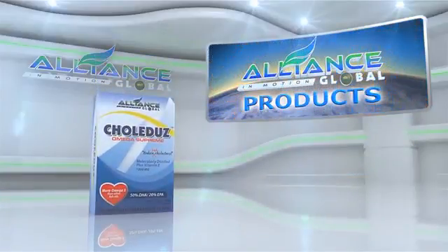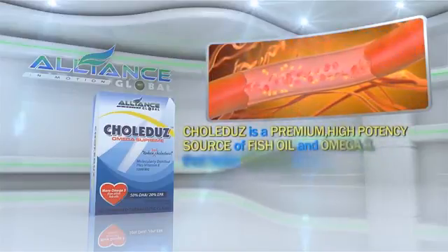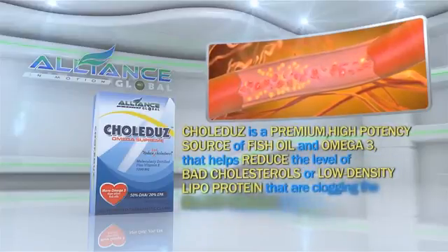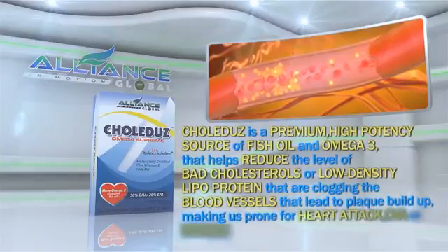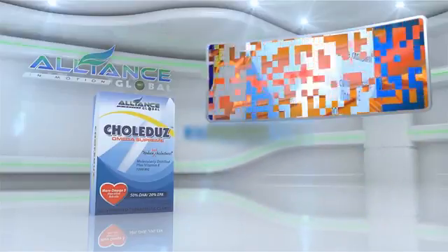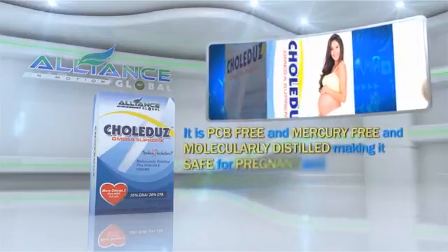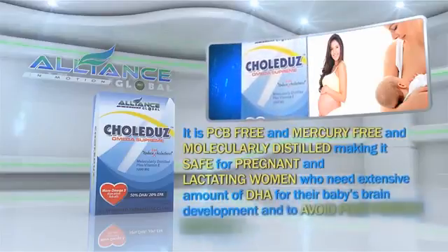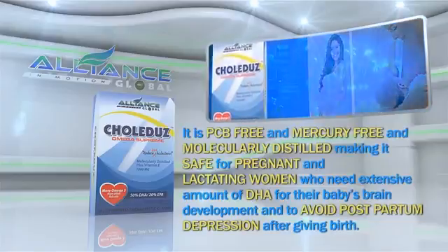Next, we have Colidus. Colidus is a premium, high-potency source of fish oil omega-3 that helps reduce the levels of bad cholesterol or low-density lipoprotein that are clogging the blood vessels, leading to plaque buildup and making us prone to heart attack, CVA, or stroke. It is PCB-free and mercury-free and molecularly distilled, making it safe for pregnant and lactating women who need extensive amounts of DHA for their baby's brain development and to avoid postpartum depression after giving birth.